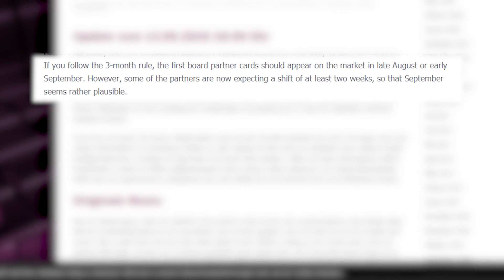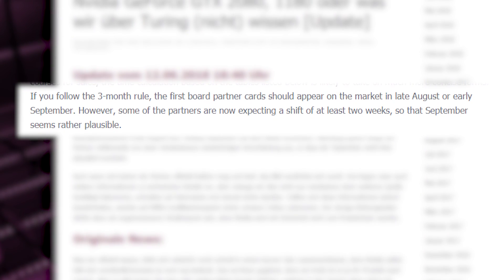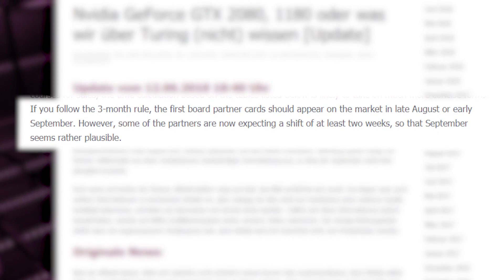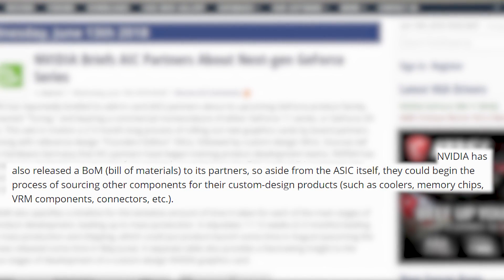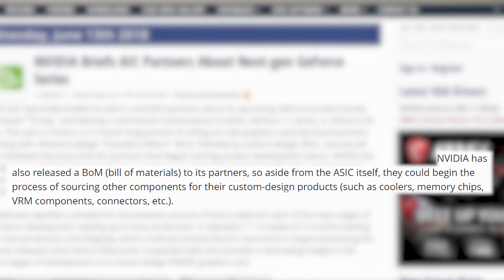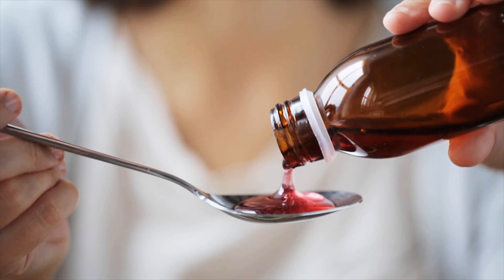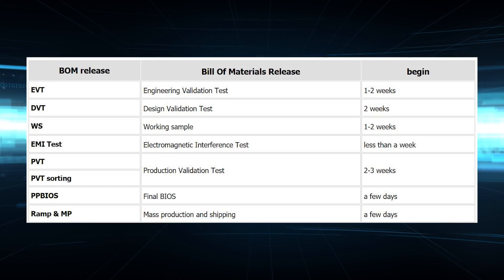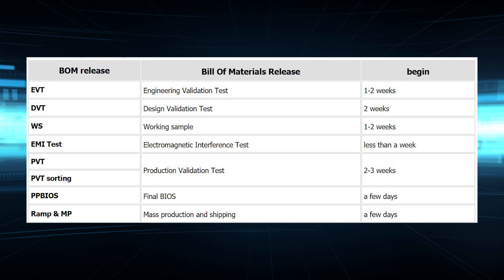There's a typical three-month time frame you can use to ballpark from the start of training until the actual sales, and that puts us right in line with the current August-September estimates. It can also be noted that Nvidia has released a bill of materials to its partners, which gives them the indication of everything they'll need to start producing these GPUs. The bill of materials timeline indicates things like engineering validation, electromagnetic interference tests, production validation tests, all the way up to mass production and shipping.